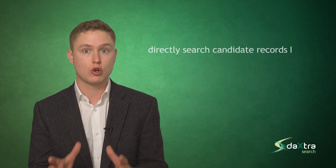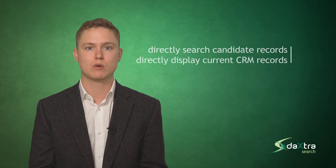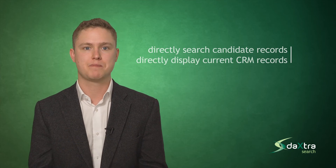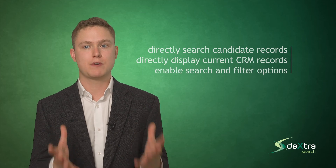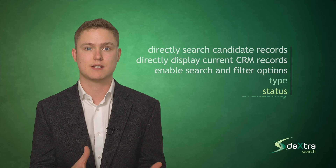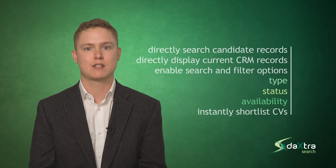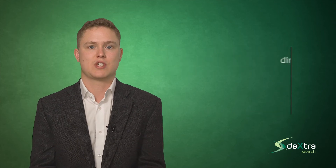This means you can directly search your candidate record data, not just the CV files, directly display current CRM records and best selection criteria, enable search and filter options using CRM metadata such as type, status and availability, and instantly shortlist CVs directly to candidate lists or vacancies inside your CRM.